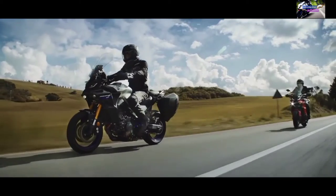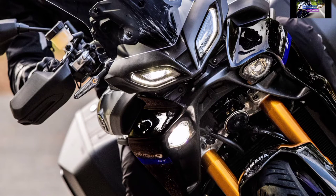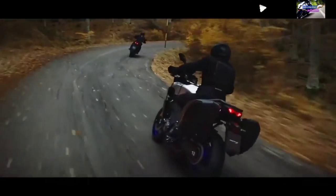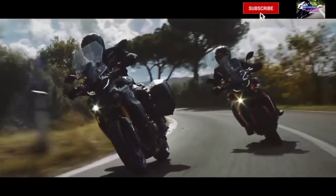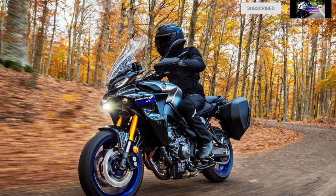The Tracer 9 GT features KYB electronically controlled suspension, jointly developed with KYB to deliver both sporty performance and a comfortable ride. The suspension provides optimum damping force based on real-time running conditions. Based on input from the 6-axis inertial measurement unit (IMU), the engine control unit (ECU), and the hydraulic unit (HU), the suspension control unit (SCU) calculates the optimum settings for suspension damping. The solenoid-driven damping adjustment mechanism enables quick and large changes to damping force.